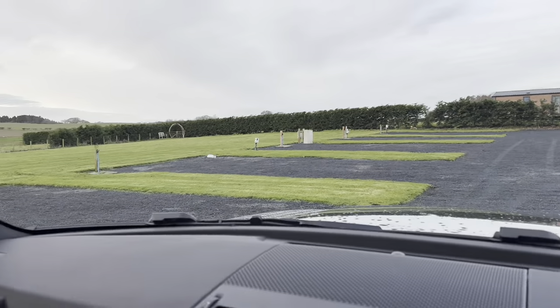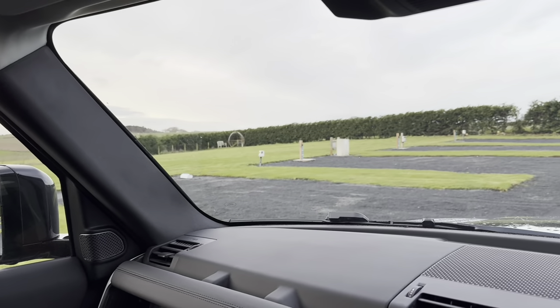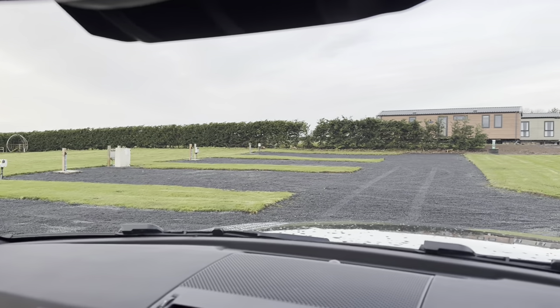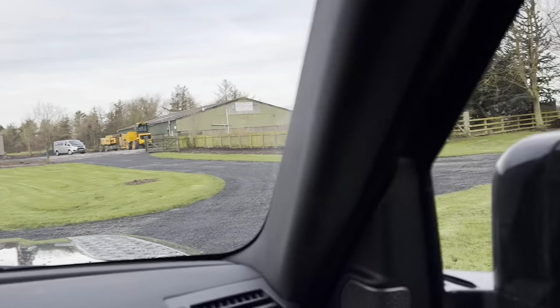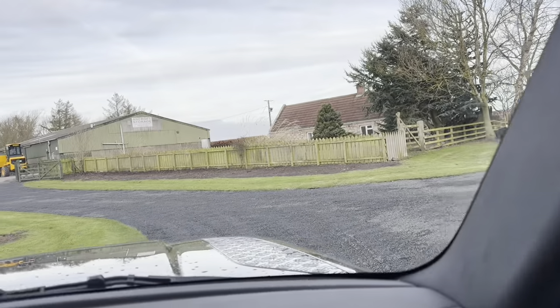The grass is cut. We've got the electricians coming in to set up all the electric meters that were replaced, and the street lights that we're replacing. I've got some bits to do on the toilet blocks as well.